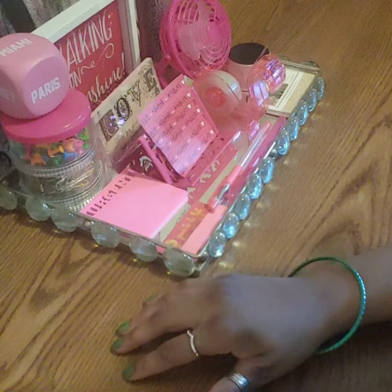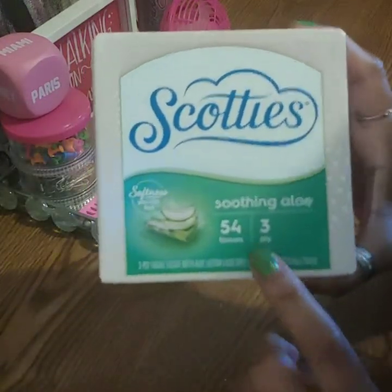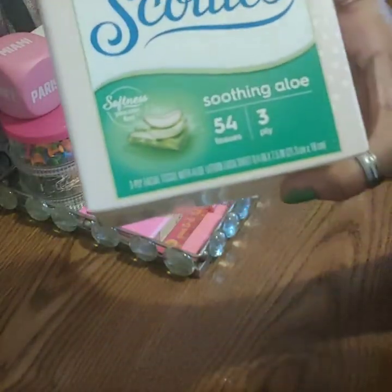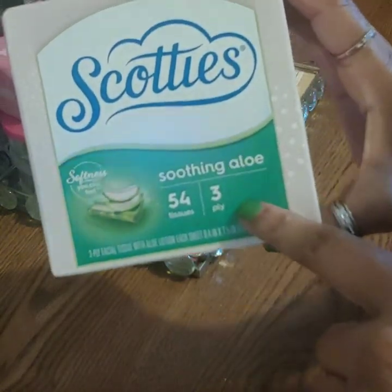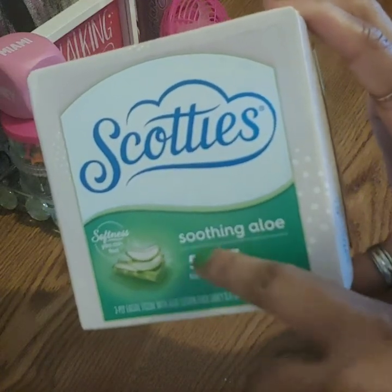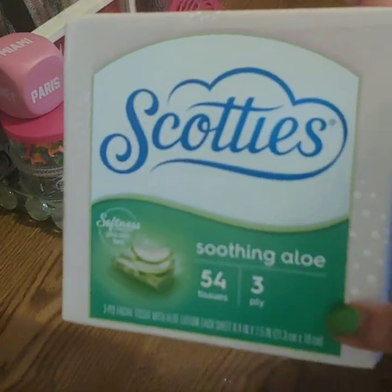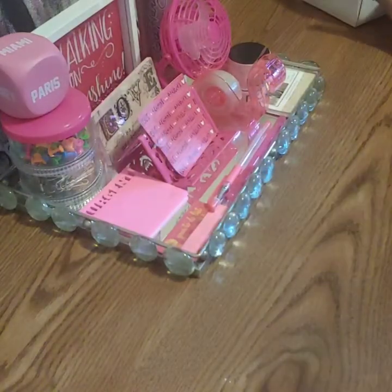On to the home goods section. Some of you told me your Dollar Trees don't have this: the Scotty's Soothing Aloe tissues. You get 54 tissues and they're three-ply. In my last haul I got the regular because they were low on these, but the Dollar Trees around me have stocked back up. Dollar Tree does carry the soothing aloe kind with three-ply if you can find it.